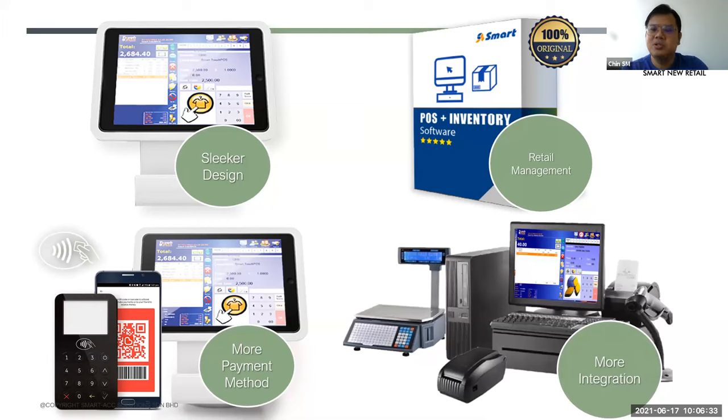Besides that, the whole system actually allows you to have more integrations — for example, you can link to a scanner, link to a printer, and link to weighing machines. Everything linked up together is your operations. With the system, you can have more simplified operations and it helps you to solve all your inventory and retail problems.